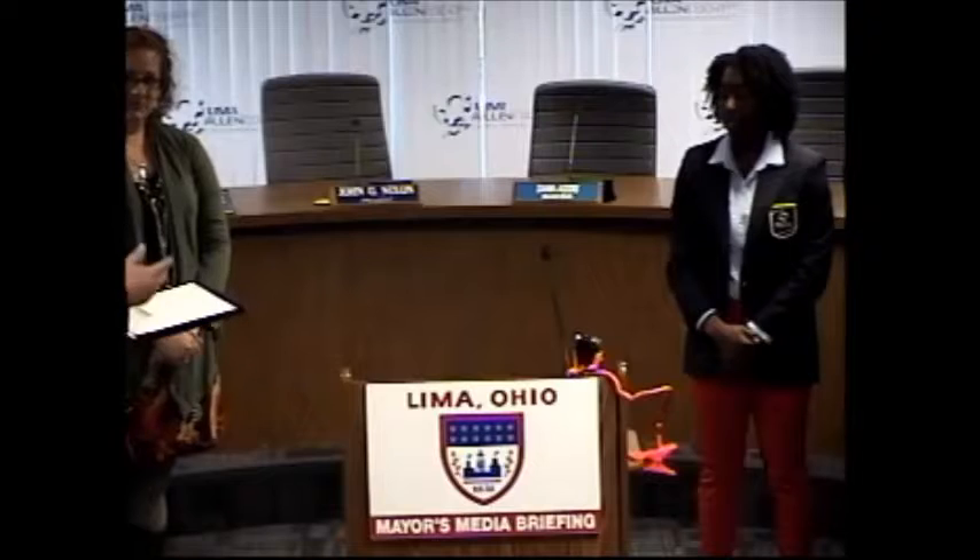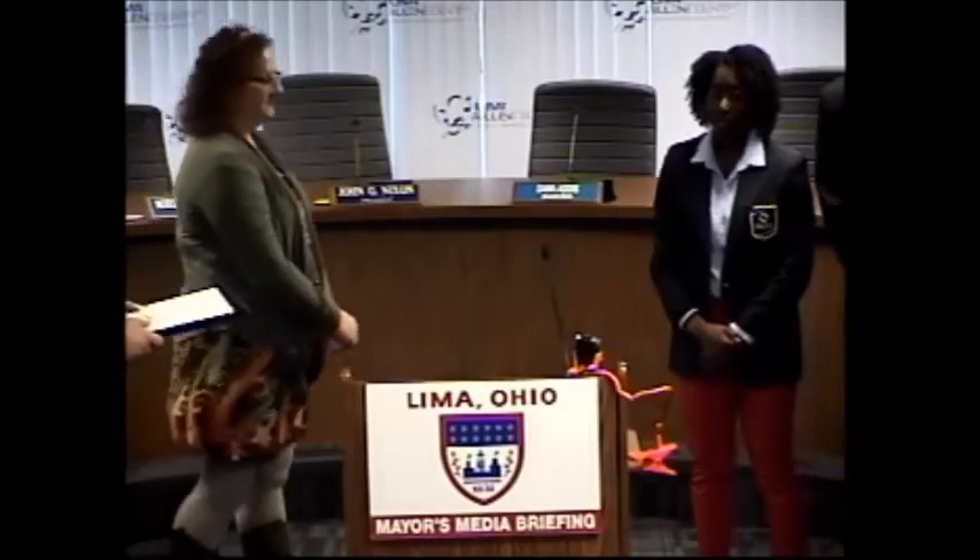Congratulations to all of you. They could stand in for me any time. They all speak so well. Thank you.